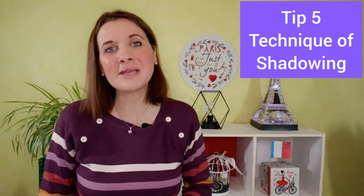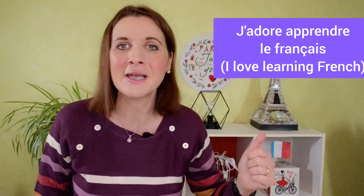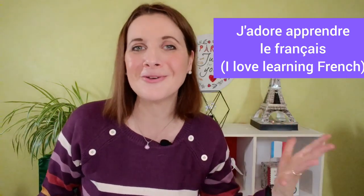Tip number 5: The technique of shadowing. Shadowing means to repeat directly after someone else speaks. For example, if I say 'j'adore apprendre le français,' right after me, you say 'j'adore apprendre le français.'